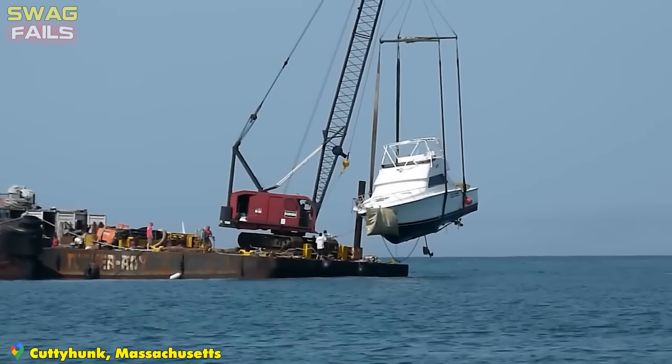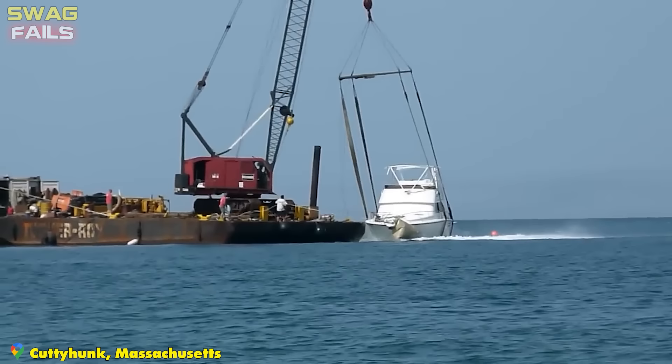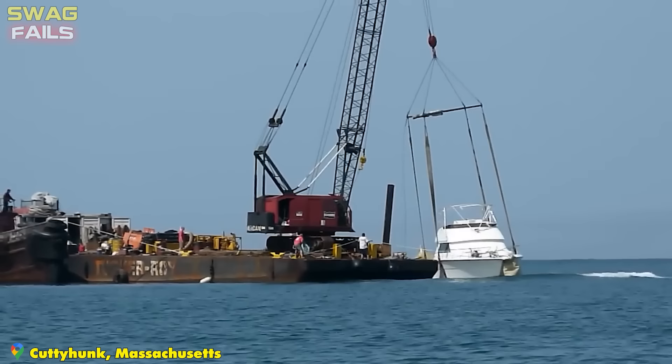The 45-foot boat was hanging sideways in its slings and was slammed against the edge of the wharf when it finally sank into the water.